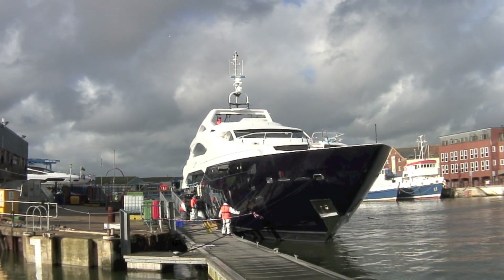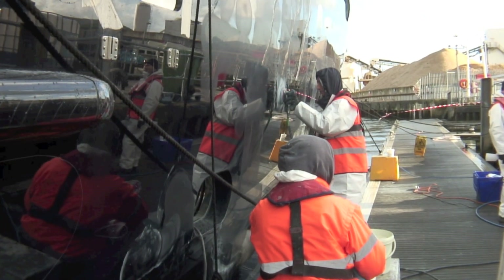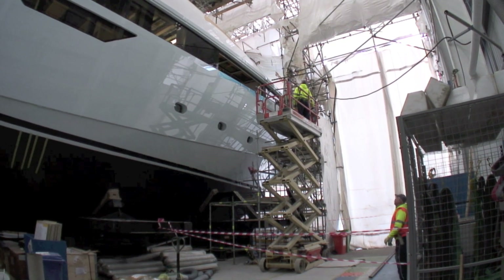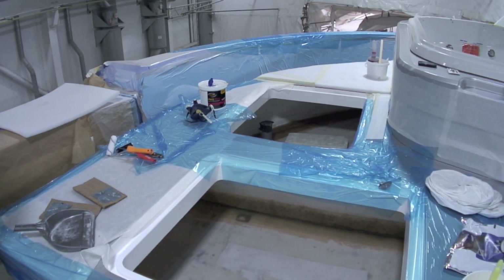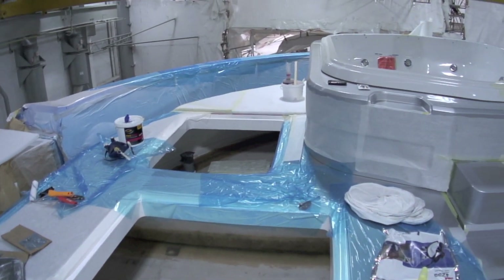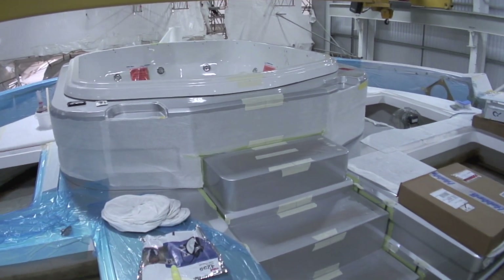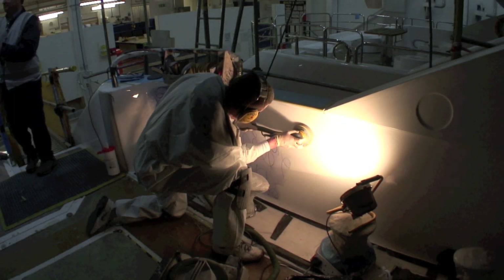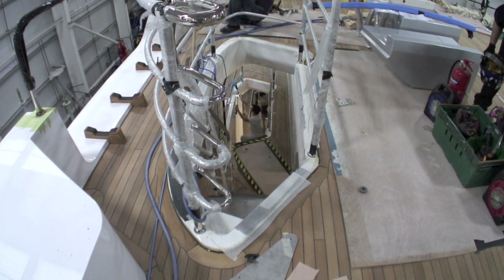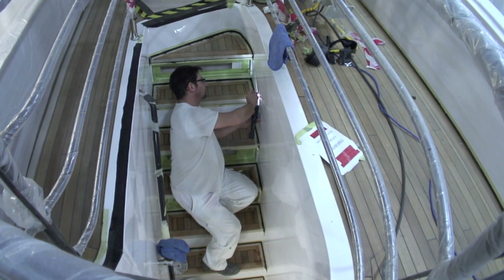The usual finish for a Sunseeker is a high quality gel coat polished to perfection, but the 155 has been fully painted instead — the first boat ever to be filled, faired and painted at Sunseeker in its entirety. We have a team of painters that have been with us from Majorca for 12 months now. There's been a lot of sanding, but the painters have done a fantastic job.